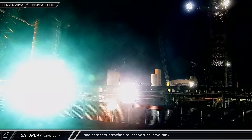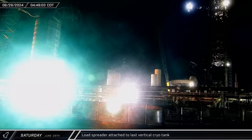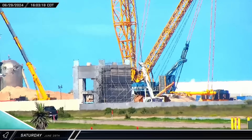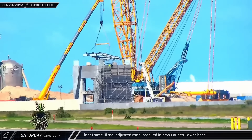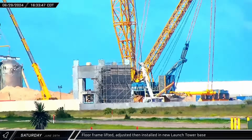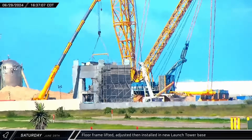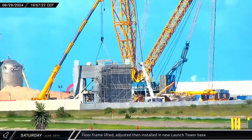Back at the launch site, the load spreader was attached to the last vertical cryo tank, with the crane holding the tank's weight while they detached it from its footings. A prefabricated floor frame was lifted and brought into the base of the second launch tower; however, it seemed the frame section didn't fit properly and the lift was aborted. After a bit of adjustment, workers made a second attempt and this time it went right into place, with the steel soon installed in the tower base.